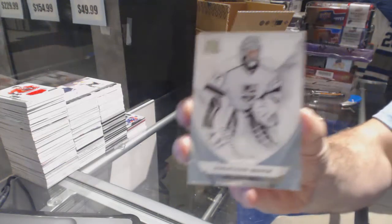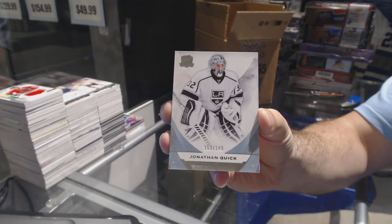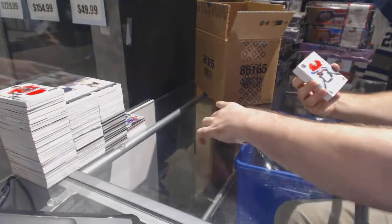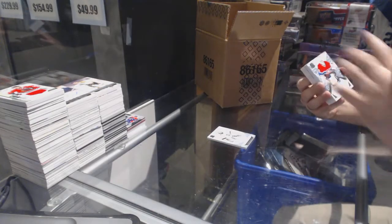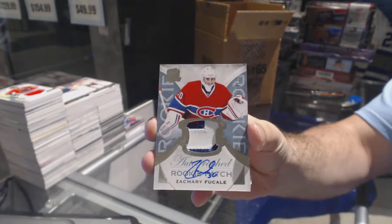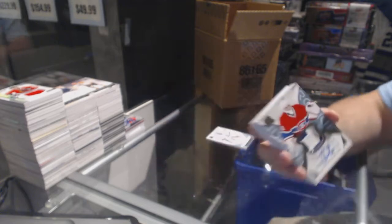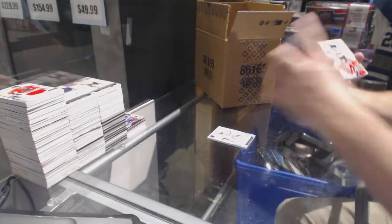LA Kings numbered to 249 — Jonathan Quick. For the Habs, numbered to 249 — Zach Fucali. Rookie patch auto for the Habs, Zach Fucali. That's cool.